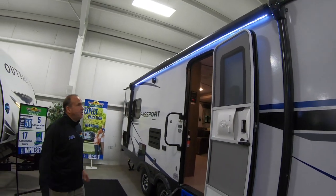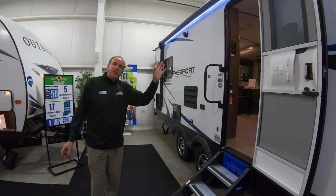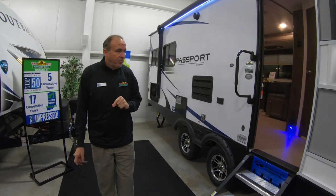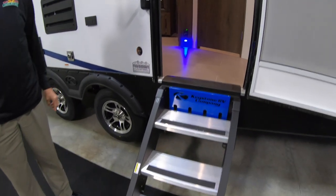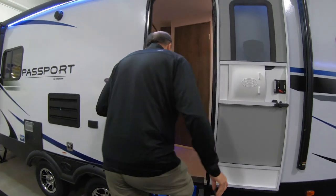Power awning. You also have outside speakers so you can listen to your jams while you're camping. It also comes with the new Moride Step, which everybody wants now. Come on in, Dan, let's take a look around.